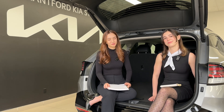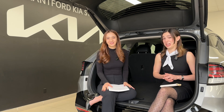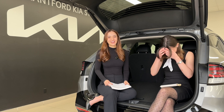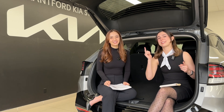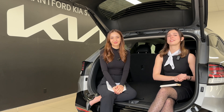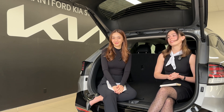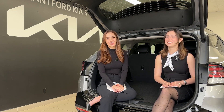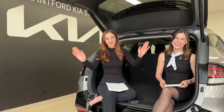Thank you guys so much for watching or listening. New podcast episodes every Sunday at 9:00 a.m. Eastern Standard Time. If you want to see more content, check us out at the Kia Hyundai channel. You can also find us on Instagram — Charlotte is at shars.cars.khc and Gabby is at gabis_garage. Thanks again for watching — goodbye!